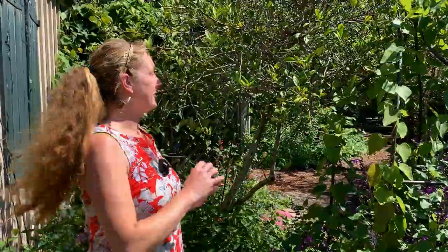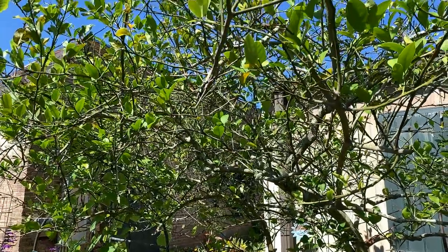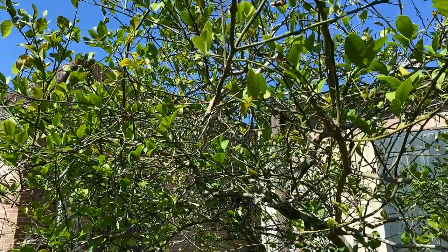This is a citrus tree — it's actually a lemon, and it's looking a little rough. That's actually a good thing where we are in the Botanical Garden, so we're not going to spray anything on this tree. Citrus trees are a host plant for the giant swallowtail butterfly. If a lot of people notice, it looks like bird poop, which is actually a camouflage mechanism for the caterpillars to protect them from predation.